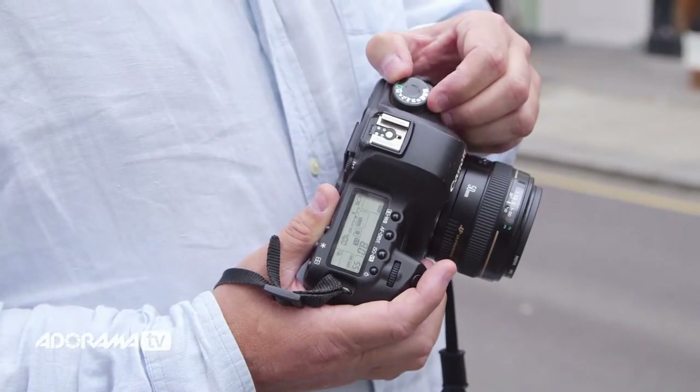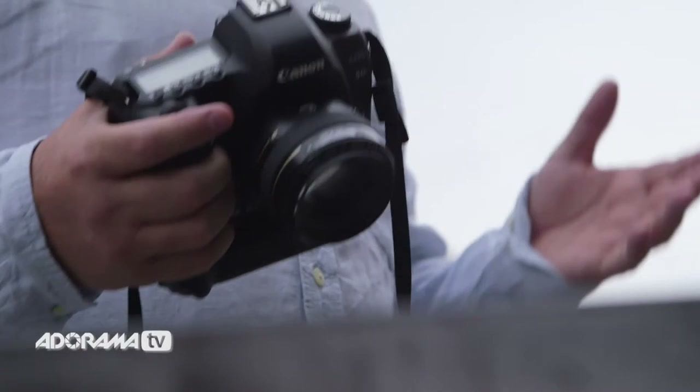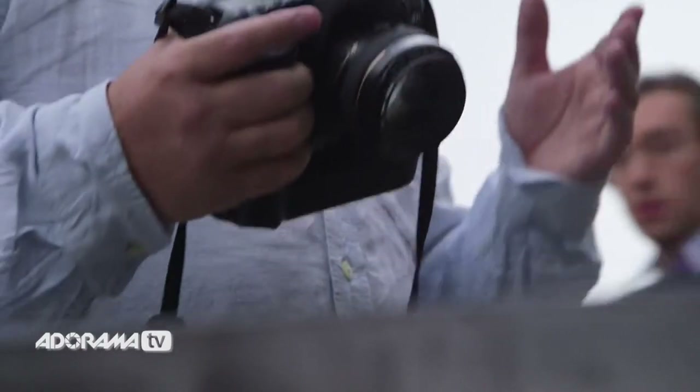In aperture priority, the photographer chooses the F number, and the camera chooses the shutter speed. In shutter priority, the photographer chooses the shutter speed, and the camera chooses the F number, or the lens opening. In manual, the photographer chooses both lens opening and shutter speed. In this mode, the photographer has the most control.